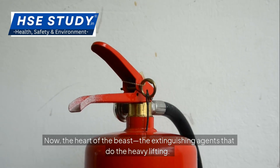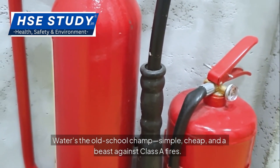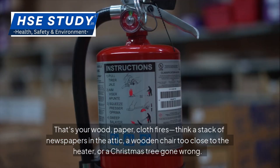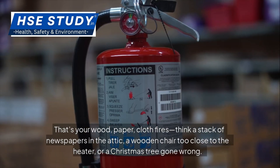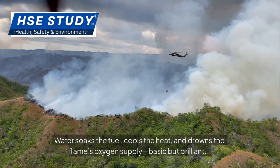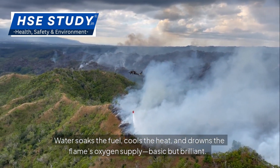Now the heart of the beast: the extinguishing agents that do the heavy lifting. Water's the old-school champ — simple, cheap and a beast against Class A fires. That's your wood, paper and cloth fires. Think a stack of newspapers in the attic, a wooden chair too close to the heater or a Christmas tree gone wrong. Water soaks the fuel, cools the heat and drowns the flame's oxygen supply. Basic but brilliant.